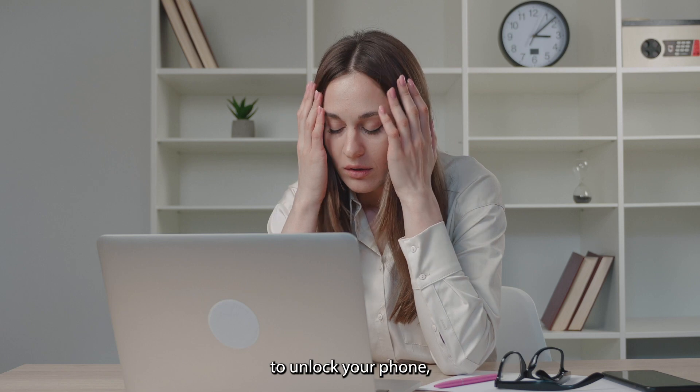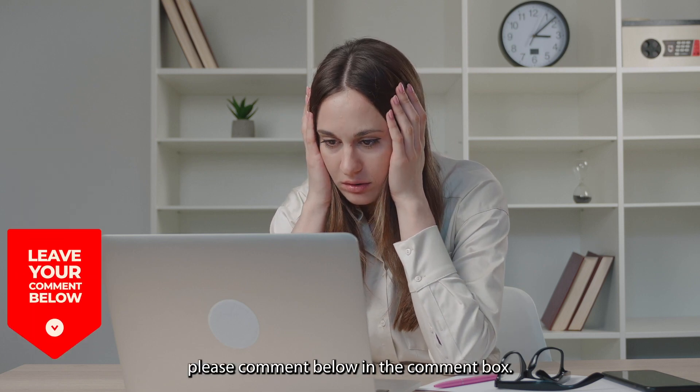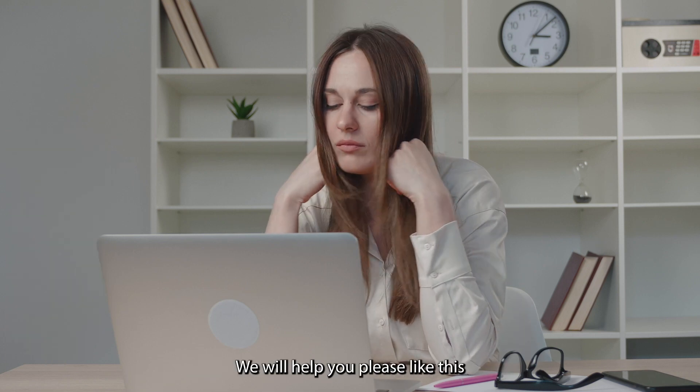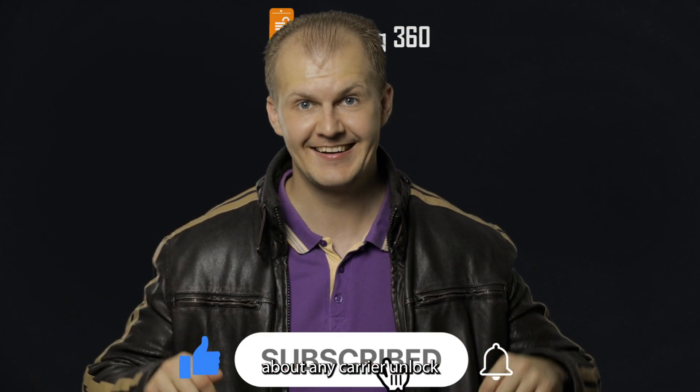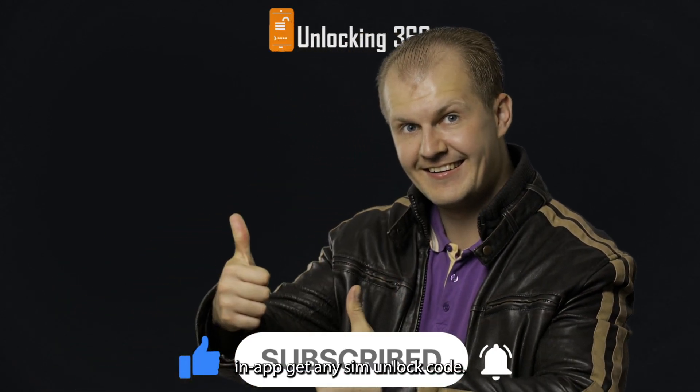If you find any difficulty unlocking your phone, please comment below in the comment box and we will help you. Please like this video and subscribe to our YouTube channel to get updates about any carrier unlock and SIM unlock codes.